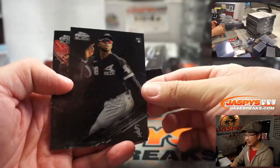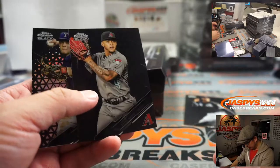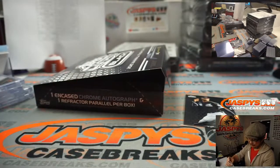We've got Luis Robert for the White Sox — that's part of the non-numbered group right there. There's Ketel Marte. And there's Nick Solak to 199 for the Rangers. That'll be for John Samuelson.